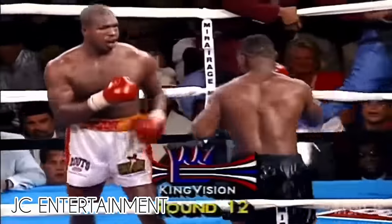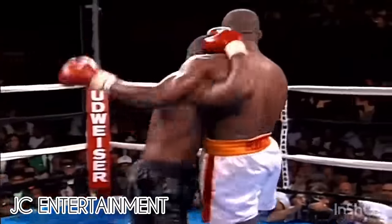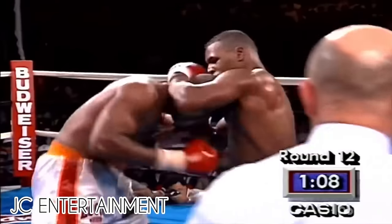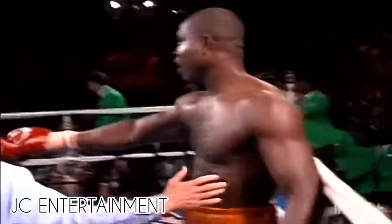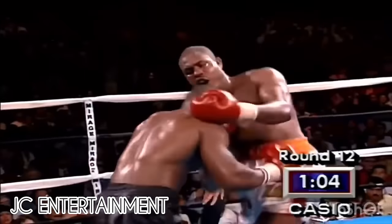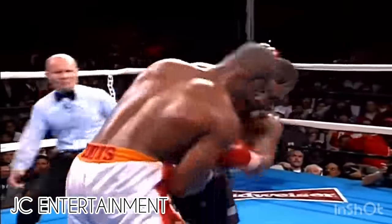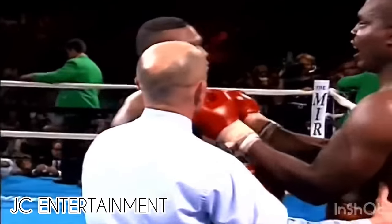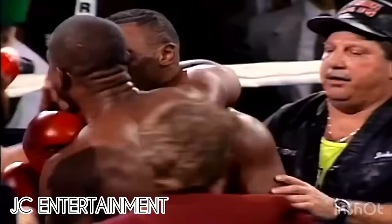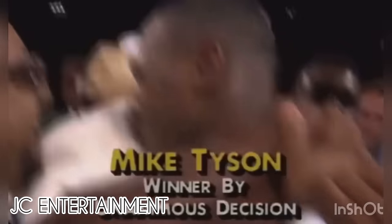Round 12, the rematch even better than the first. Nice shot by Ruddick, but I think he's ahead. Tyson just got hammered and he comes back fighting. It's the bell. What an exchange — what a low blow, and that run against it was a low blow. They both hit each other low. Mike Tyson wins.